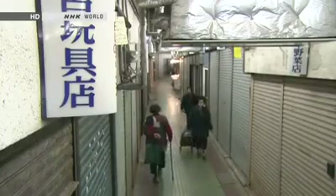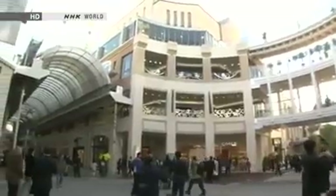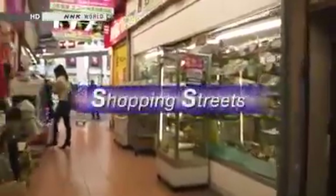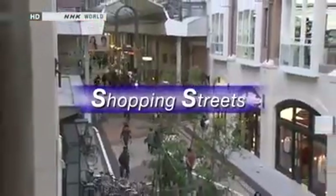But in recent years, shopping streets have been in decline. And this decline has prompted various efforts to revive them. On this edition of Begin Japanology, our theme is shopping streets. We'll explore their history, their role in Japanese life, and the story of those working to ensure they have a future.